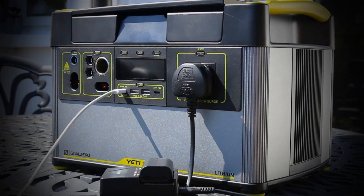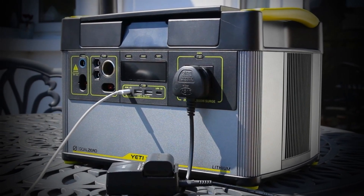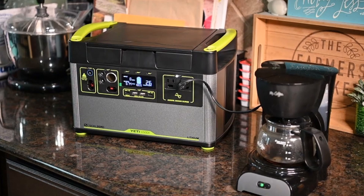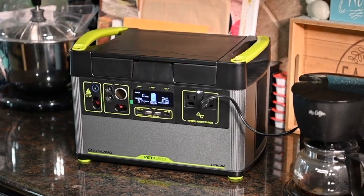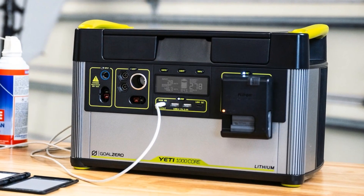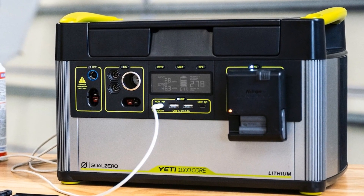There's just one problem: it's expensive. The price tag on this Yeti product isn't small, like most other Yeti products. It is true that there are other 1000-level solar generators that cost less, but this generator offers a great balance between power storage and portability.